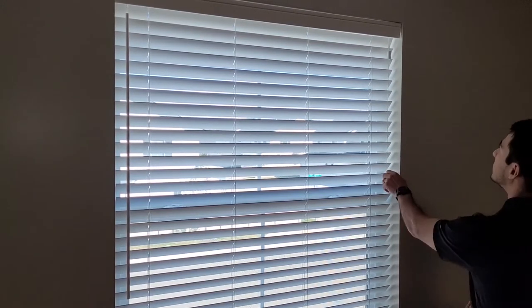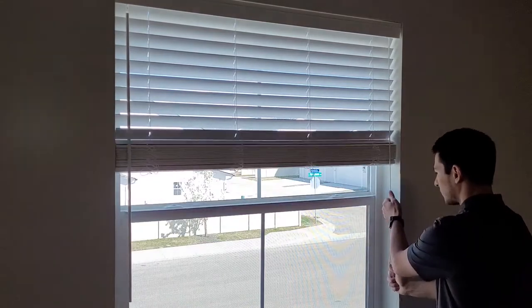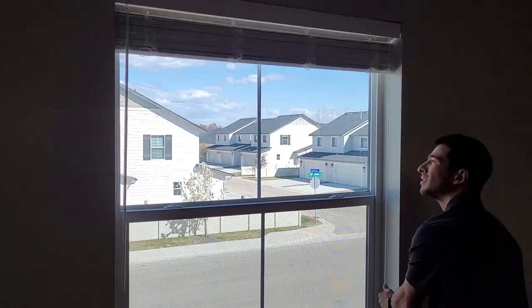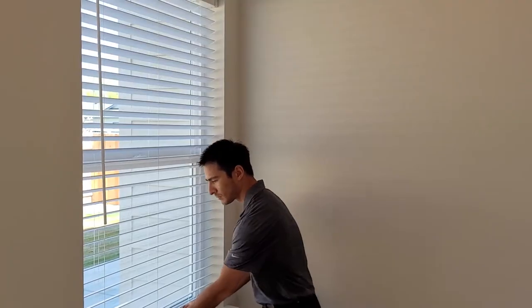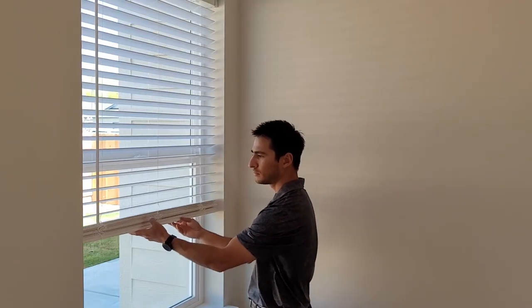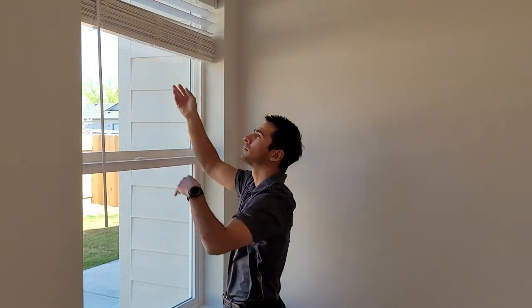With horizontal blinds there are two ways to lift — either with a cord or cordless. Cords are your traditional method of lifting and are good especially for windows that may be taller or further to reach, like over the kitchen sink. Cordless on the other hand is a cleaner look, easy to lift and pull down, and much safer for children as well.